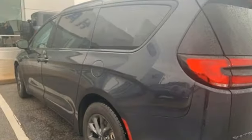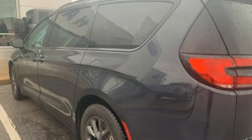Chrysler — where bold ideas merge with brilliant innovation. Take it for a test drive today.